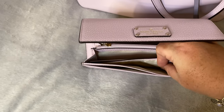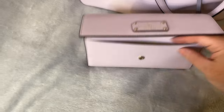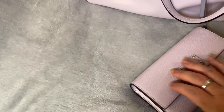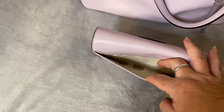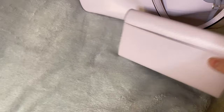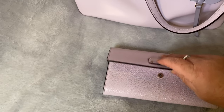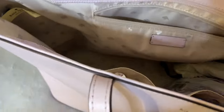It has a bill slot and an outside pocket to the wallet. If you turn the wallet around, it does have a full back pocket as well — there's some change I've thrown in there. This is the side view of the wallet, and again that closure is very strong. It's also in the same lavender as the bag.